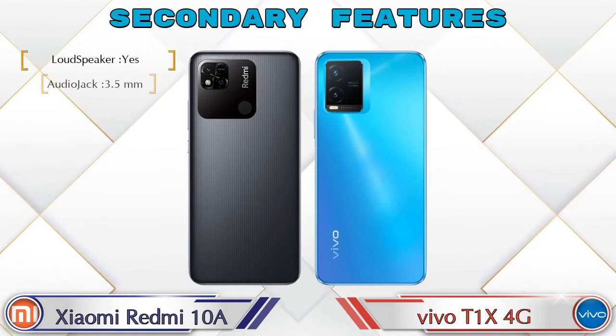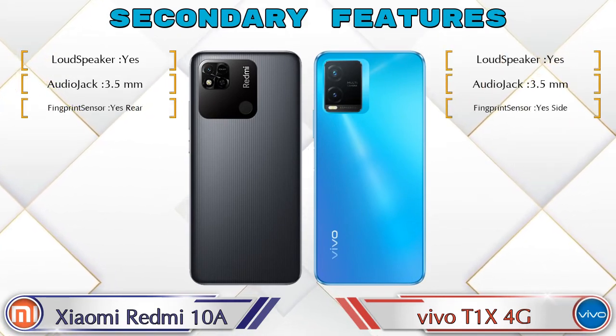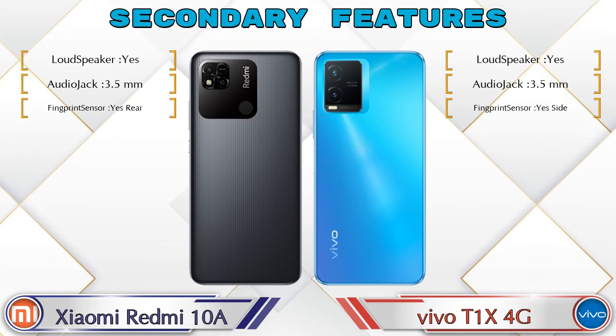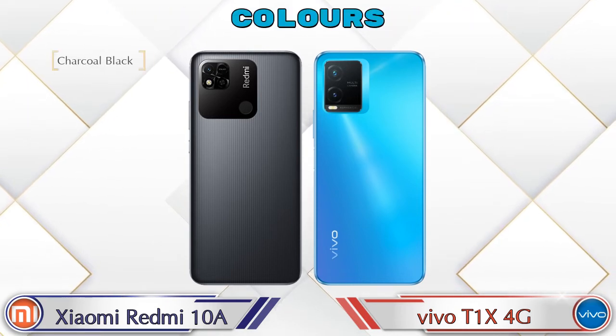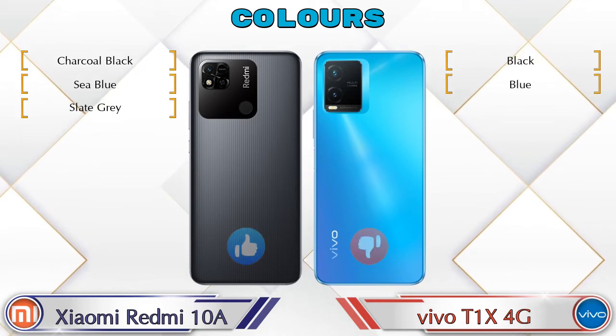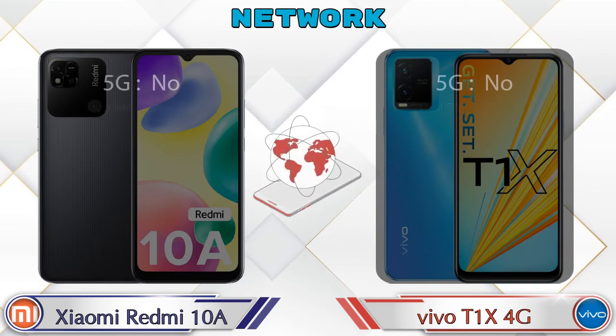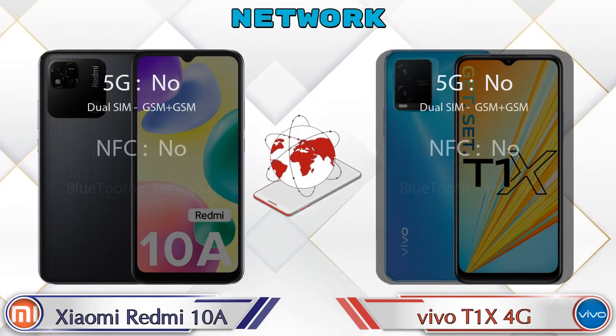Let's see the secondary features of both phones. For color options, the Redmi 10A has three colors and the T1 XX 4G has two color options. Here are the details about network, Bluetooth, GPS, and Wi-Fi.